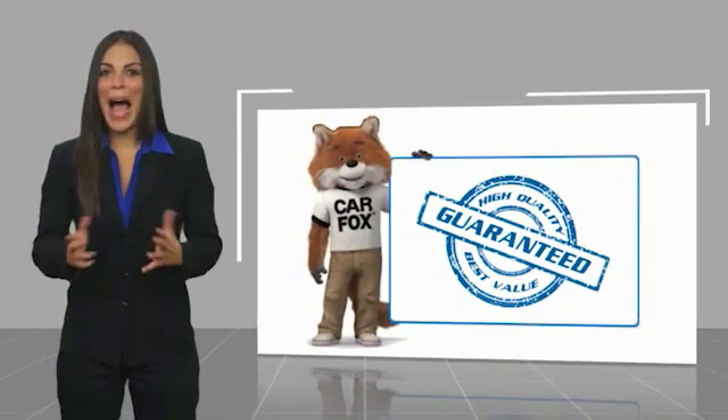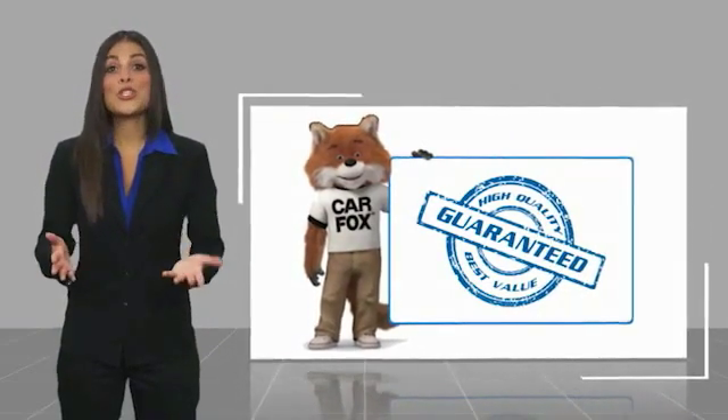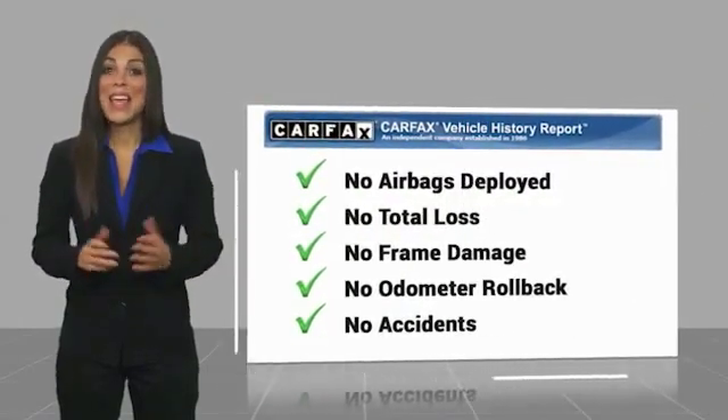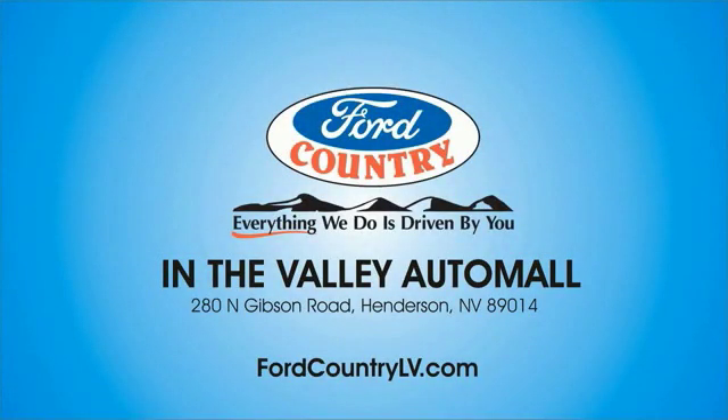Here's another high-quality vehicle with a Carfax Vehicle History Report. Be sure to find a complimentary copy of this report online or contact the dealership. This vehicle qualifies for the Carfax Buyback Guarantee. Visit Ford Country in the Valley Auto Mall.